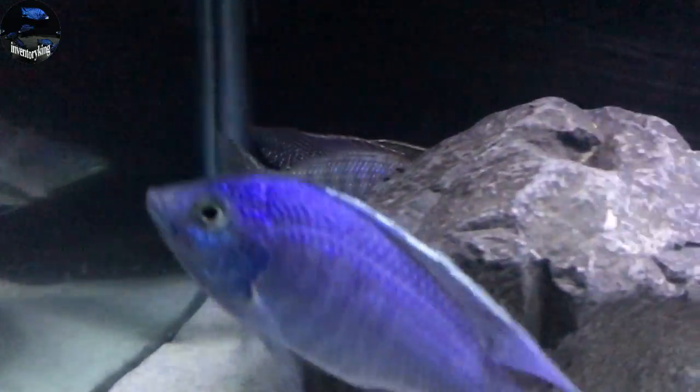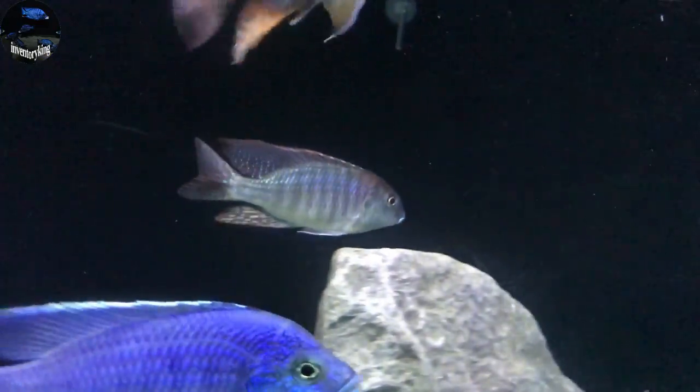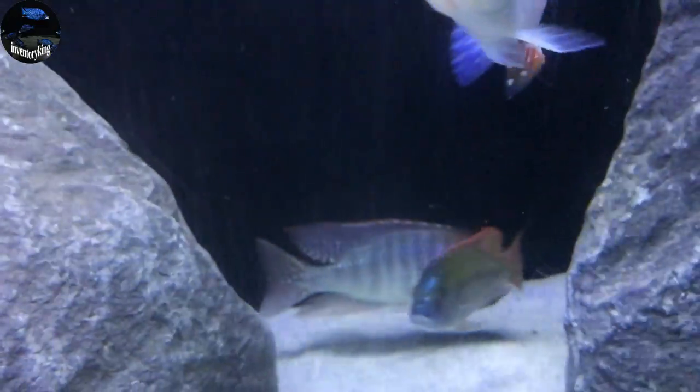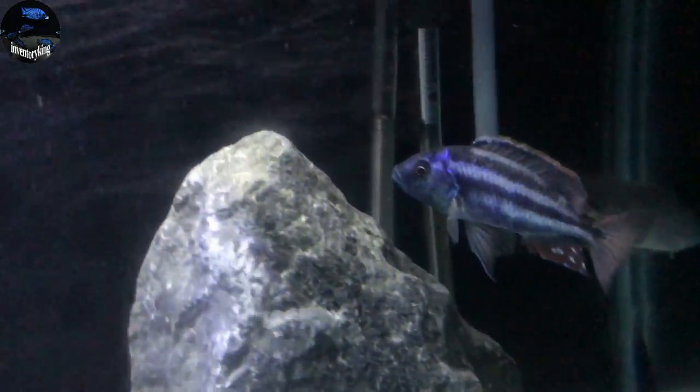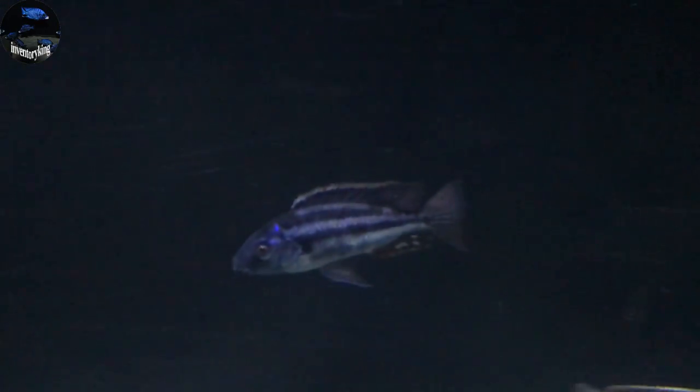Next up is going to be the Red Cap Lethronops down here in the corner — still settling in. There you go, you can see that little bit of a cap there. Hoping he'll settle in nicely. Next is the Malawi Thicklips. This guy looks really good. I love the stripe pattern on this fish — looks really, really awesome.